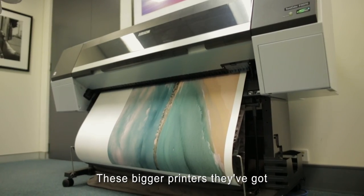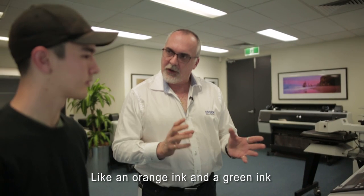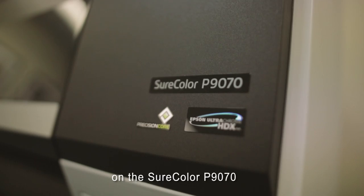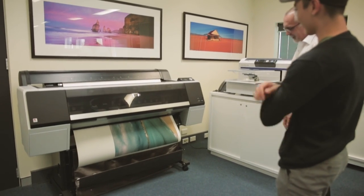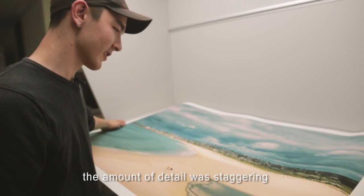These bigger printers, they've got a couple of extra inks in there, like an orange ink and a green ink, which expands that colour gamut. First we printed the photo on the short colour P9070, and it was incredible to see the quality of the colours. The amount of detail was staggering.